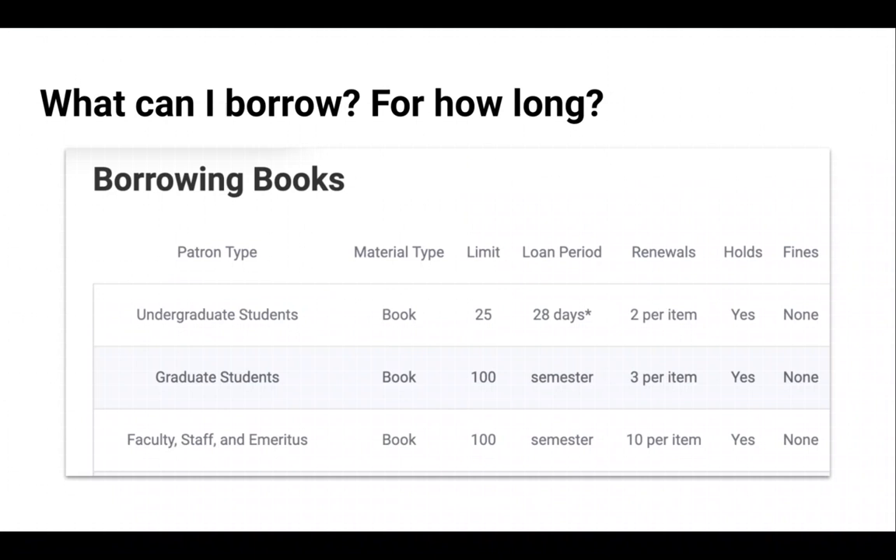Save time by putting a hold on items ahead of time using your library account. You'll get an email when your books are ready to be picked up at the front desk. This is a must for busy graduate students, especially if you're not on campus every day. Graduate students are welcome to check out for the entire semester and can borrow 100 books at a time, while undergraduates get a 28-day loan and can borrow 25 books at a time.